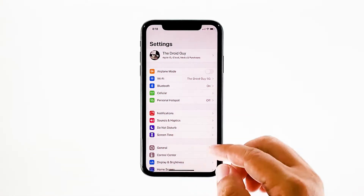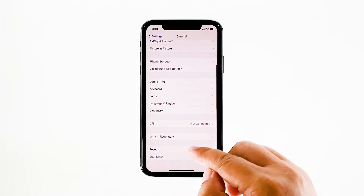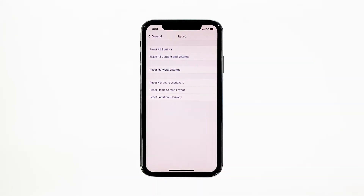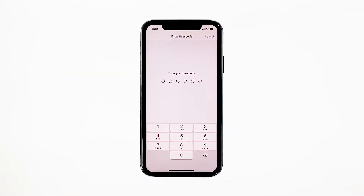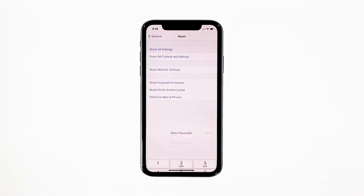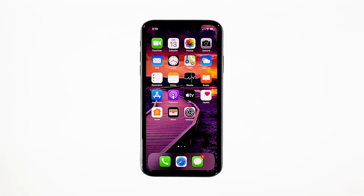From the home screen, tap Settings. Find and tap General. Scroll down to the bottom of the screen and then touch Reset. Touch Reset All Settings. If prompted, enter your security lock. Tap Reset All Settings at the bottom of the screen, and then tap Reset All Settings again to confirm. Your iPhone will reboot after this. Once it has finished rebooting, try to see if the audio is now working properly.